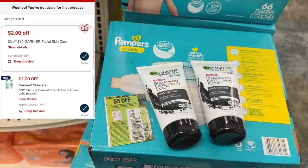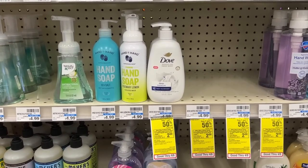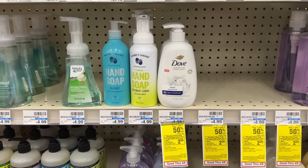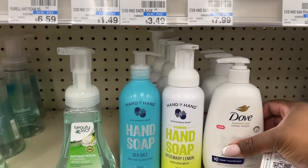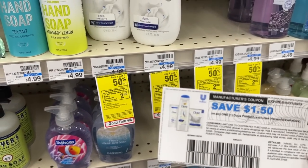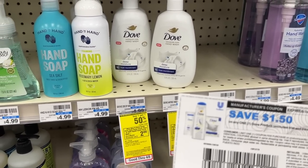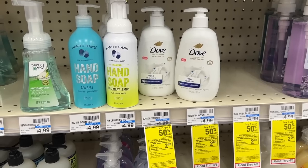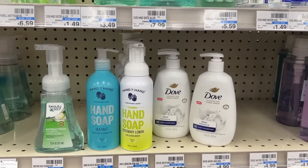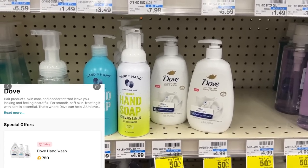The $2 digital coupon I had loaded did not come off for me. Next I'm grabbing Dove hand wash. These are buy two, get back a $2 extra buck, and buy one get one 50% off. So I'm picking up two — one rings at $4.99, the next at $2.49, totaling $7.50. I'll use two $1.50 printable coupons, deducting $3 and bringing me to $4.50 at the register. After the $2 extra buck back, that's $2.50 for two. Then I'll submit to Fetch Rewards for another $1.50, making my final cost just $0.49 each.